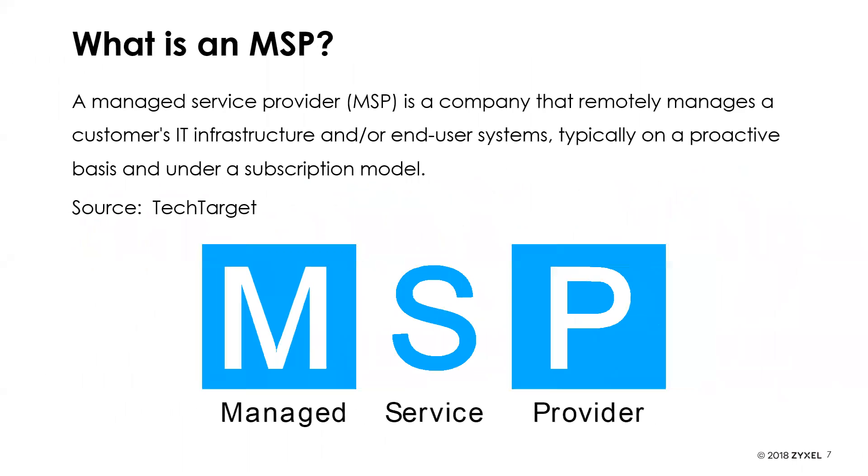So what is an MSP? An MSP is a managed service provider — a company that remotely manages a customer's infrastructure, typically proactively and under some sort of subscription model. That's the general definition. A lot of people throw that around, but there are obvious benefits to becoming one if you are not currently.